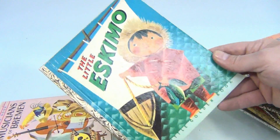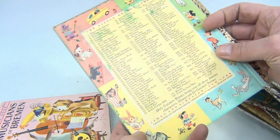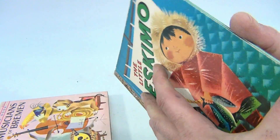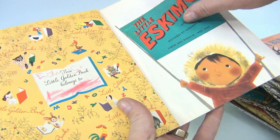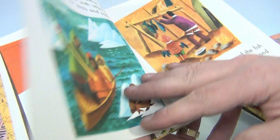The Little Eskimo — that's okay, some green on the back, there's some writing, dated 1952.